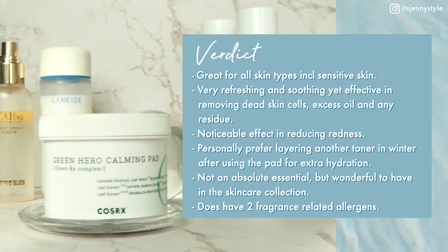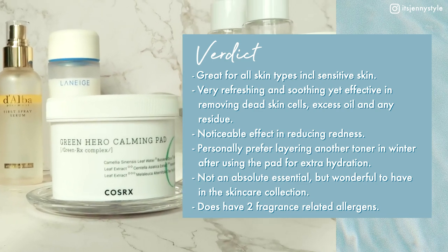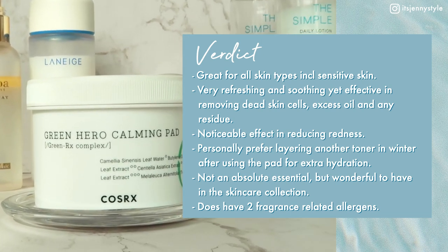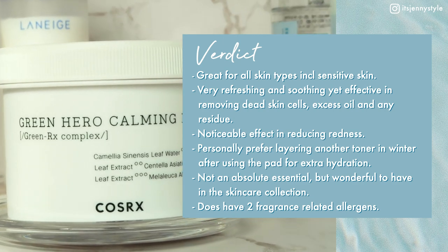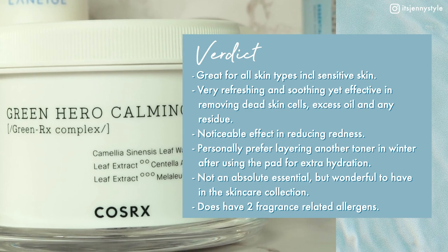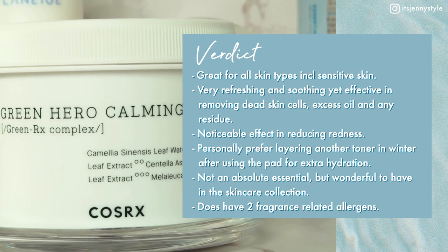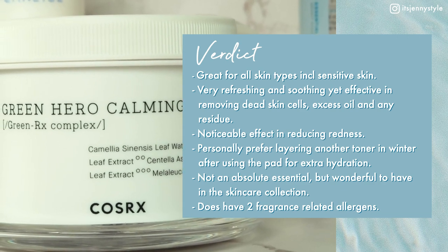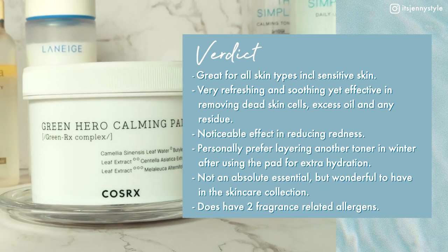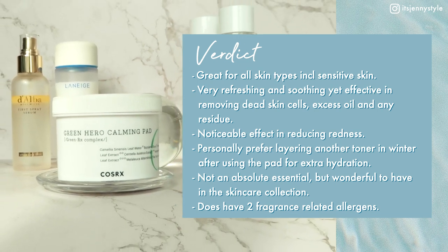Conclusion: this product is great for all skin types including sensitive skin. It's refreshing and soothing yet effective in removing dead skin cells, excess oil, and any residue. I noticed it reduced redness on my face right after use. In winter I prefer layering another toner like the Laneige Cream Skin after using the pad for extra hydration. It's a wonderful item to have in the skincare collection, though it does have two fragrance-related allergens.